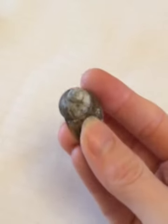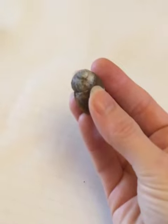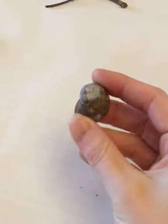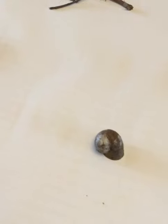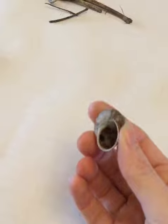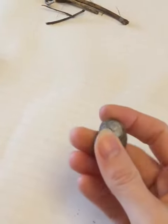I also found this - a snail shell. Thankfully it's vacant, there's nobody actually living inside it anymore. It's very light and I think it would easily break. It is waterproof, so the snail wouldn't get wet if he was inside there, which is one benefit. Not a diamond, but it is quite interesting.